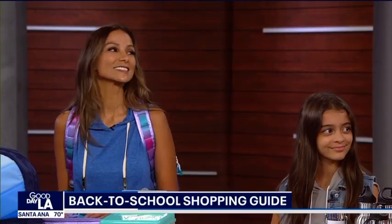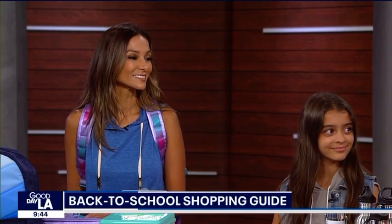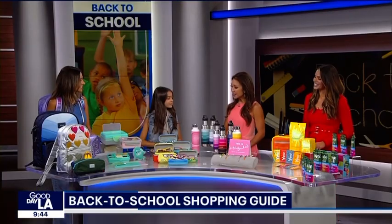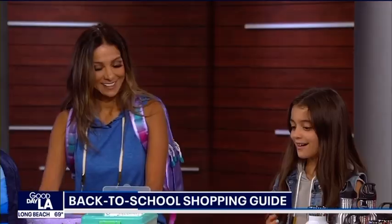Kids, cover your ears — it is that time of year. We have to say it: time for back-to-school shopping! Don't worry, we have you covered. Momfluencer Mona Shah is here, along with her daughter Lara, to tell us all about what we can do to make sure our kids are going to have a great year, starting strong with all the supplies they need.